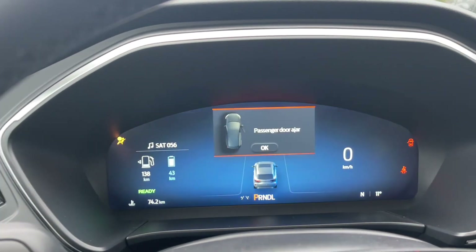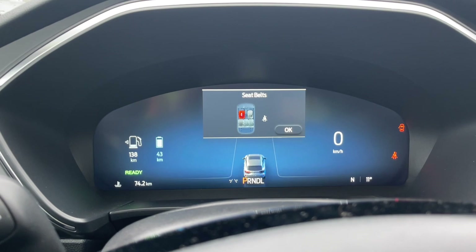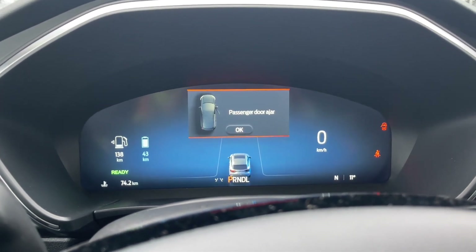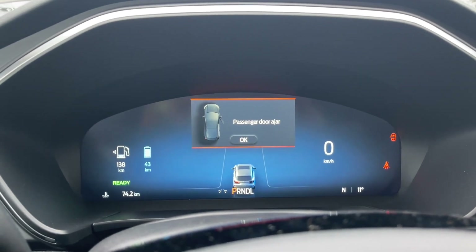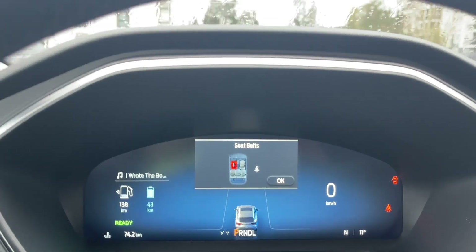You'll notice the 'ready' indicator that comes up, and what that's telling you is that right now it's using the battery, because this is a plug-in hybrid electric. It uses the lithium-ion battery when you're idling and when you're about to propel, and then the gas will kick in.